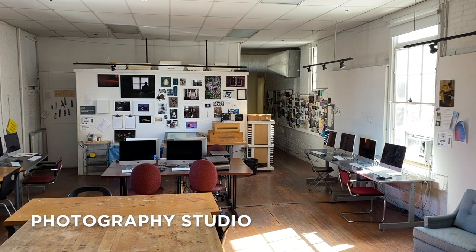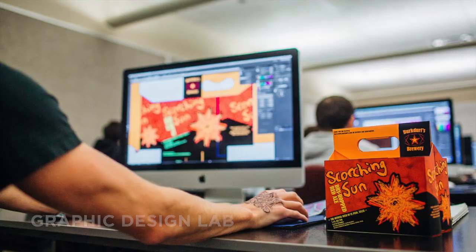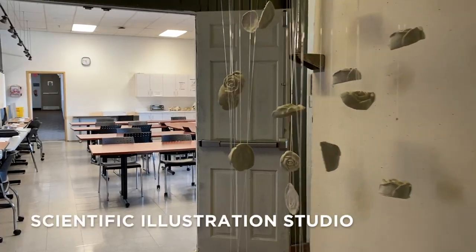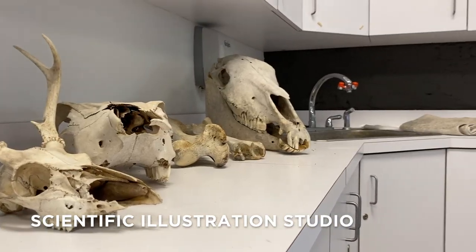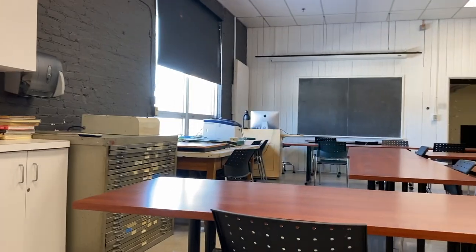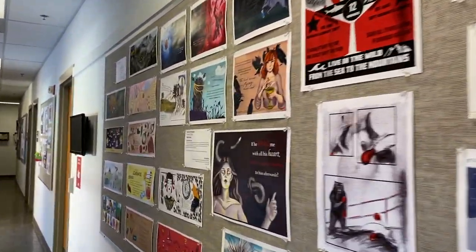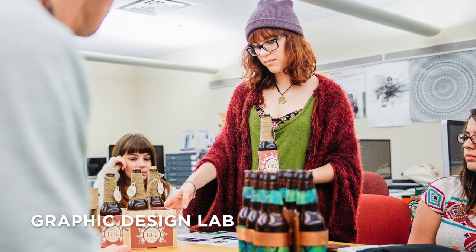Murphy has everything you'll need to be successful, from a dark room in the photography studio, to advanced technology in the graphic design and digital imaging lab, to small gallery spaces scattered throughout the building. As a graphic design major, I've taken many classes in Murphy. My favorite classes would have to be my graphic design classes — I really enjoy how this class has shaped me into the person I am today.